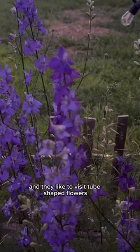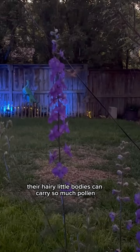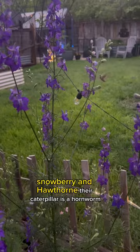Hummingbird moths have the unique ability to hover in midair, and they like to visit tube-shaped flowers. Hummingbird moths are fantastic pollinators — their hairy little bodies can carry so much pollen from flower to flower.